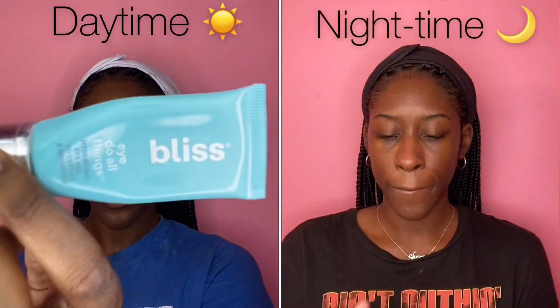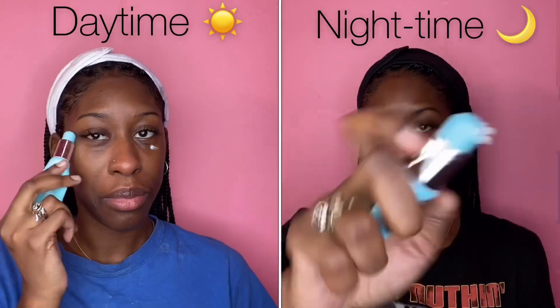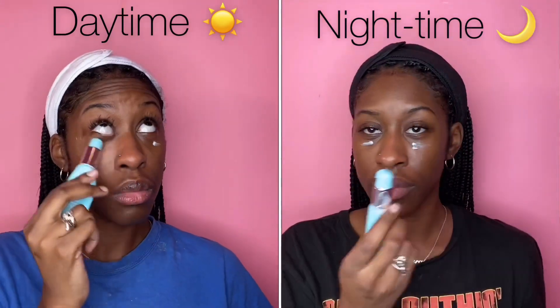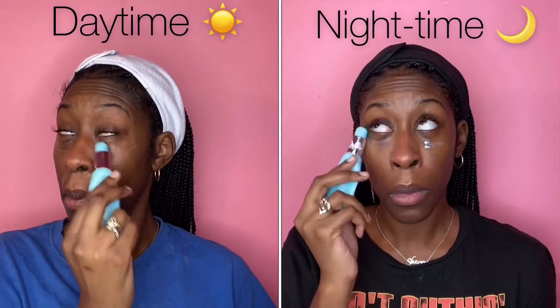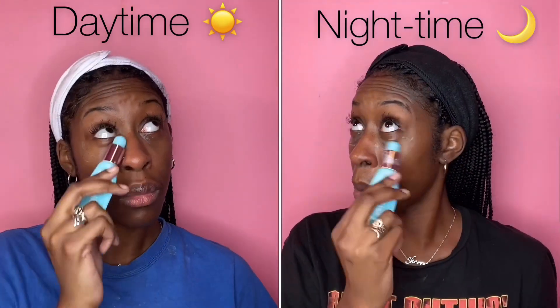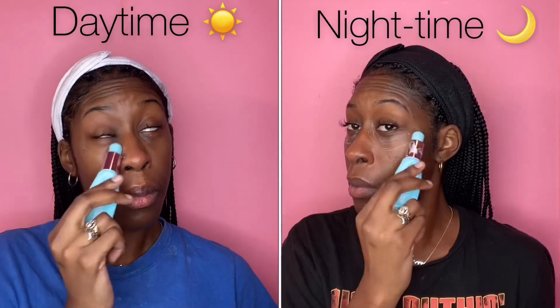After that cream, I'm going to be using Bliss Hydration Eye Gel. I love putting additional cream under my eyes. My eyes can be pretty dry, which causes discoloration, but giving that extra hydration definitely helps.